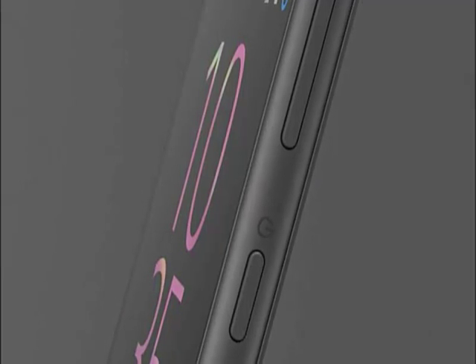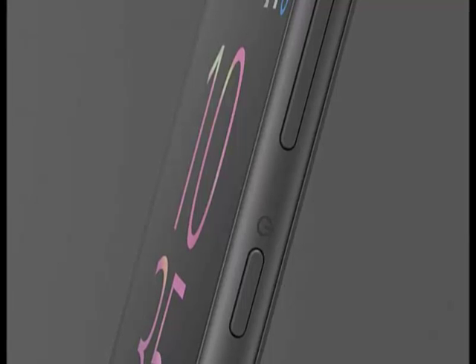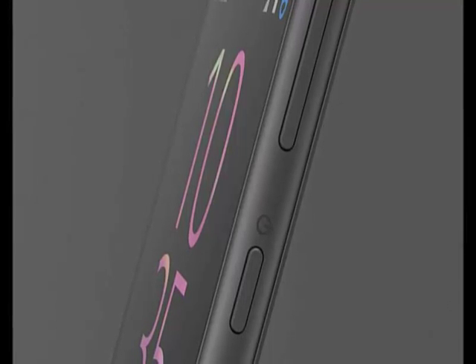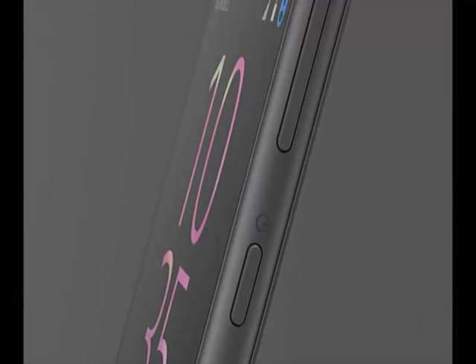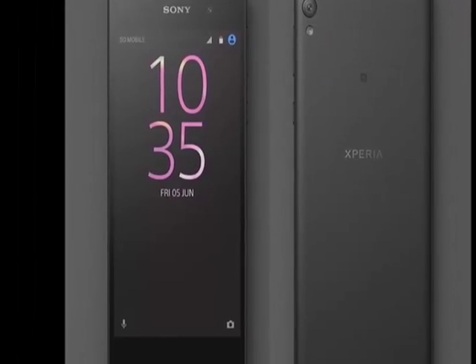Connectivity options include Wi-Fi, GPS, Bluetooth, NFC, FM, and 4G. Sensors on the phone include a proximity sensor, ambient light sensor, and accelerometer.